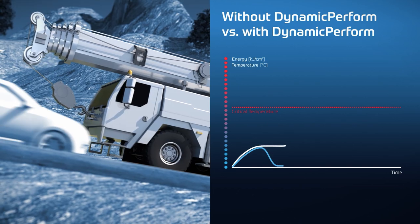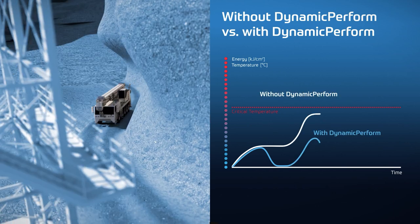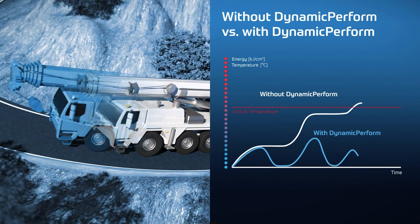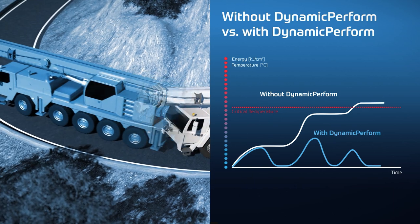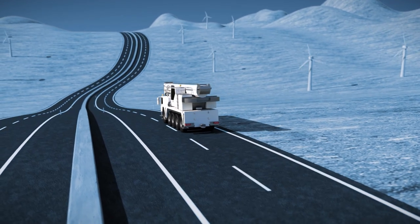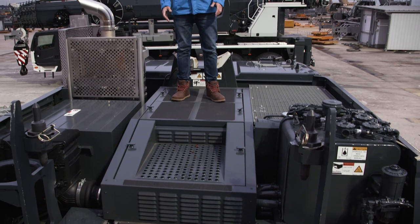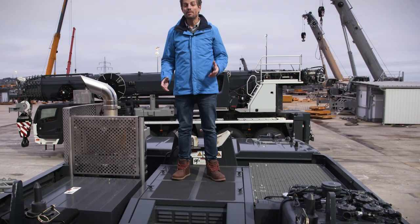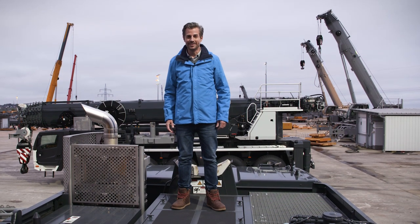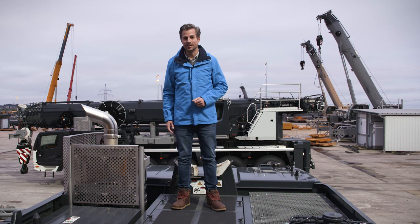Overall, we can say that Dynamic Perform takes the strain off the crane driver. Crane owners also benefit from reduced maintenance costs and lower downtimes. The cooling performance of the Dynamic Perform clutch module has been significantly increased by improvements to various hardware components. Vehicle tests in a refrigeration chamber at temperatures as low as minus 40 degrees have confirmed that Dynamic Perform works very well even in extremely low temperatures, which is why we've decided to install it in all our mobile cranes up to our 5-axle models in the future.